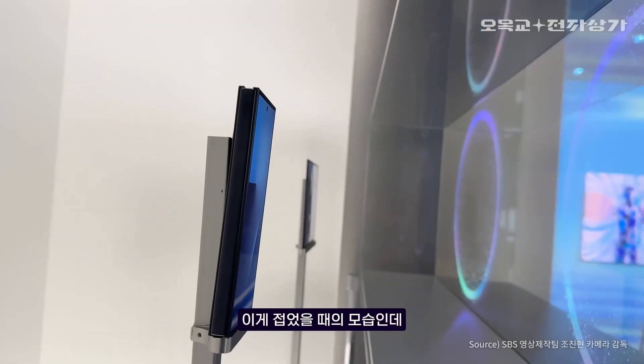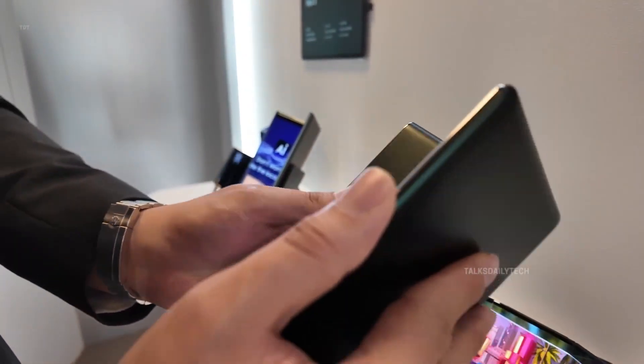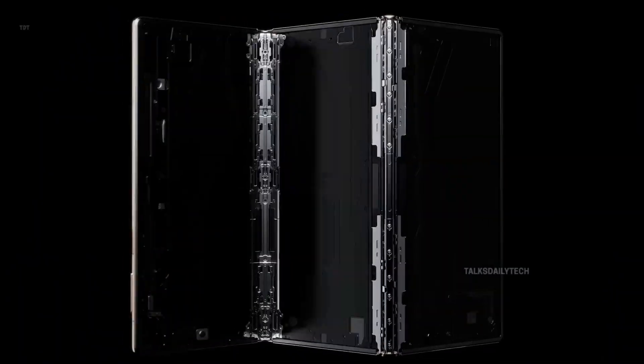If Samsung managed to achieve this level of thinness, it's not just about looks — it's about feel. A lighter, slimmer body could mean a genuinely comfortable experience in hand, redefining what we expect from a foldable device.